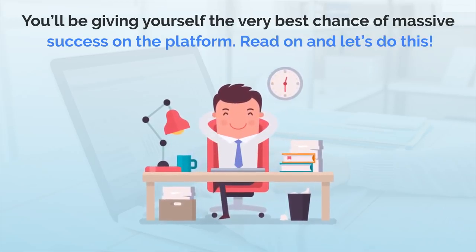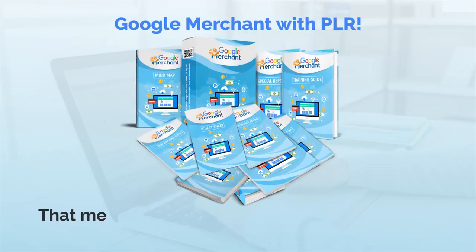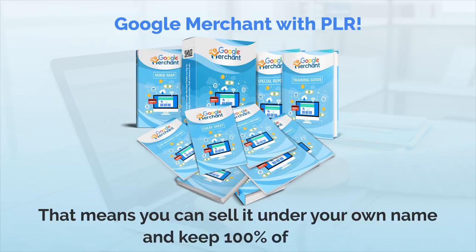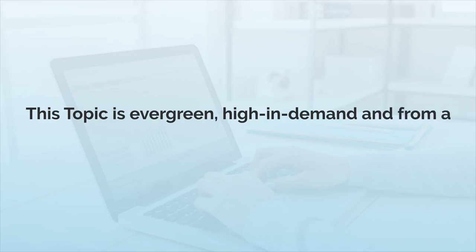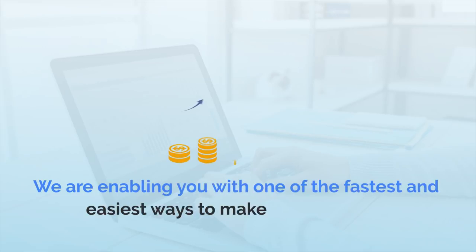Read on, and let's do this. Introducing Google Merchant with PLR — that means you can sell it under your own name and keep 100% of the profits. This topic is evergreen, high in demand, and from a big niche. It's growing bigger and bigger. With this product, we will enable you with one of the fastest and easiest ways to make money online.